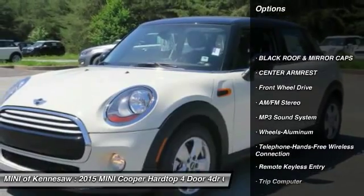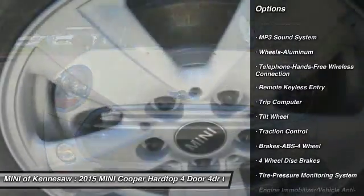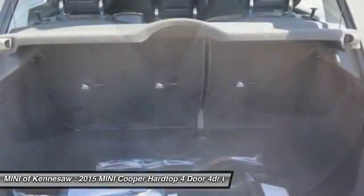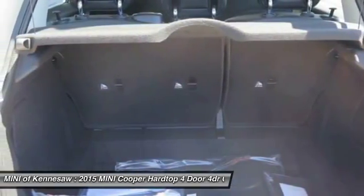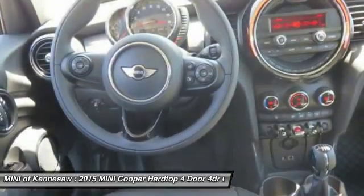Anti-lock braking system, traction control, front air conditioning, Bluetooth wireless data link for hands-free phone, power steering, cruise control, aluminum wheels, floor mats, front wheel drive, automatic climate control.